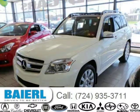This Mercedes-Benz GLK class has a beautiful arctic white exterior paint color, which is complemented by an almond black interior color.